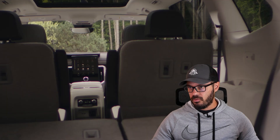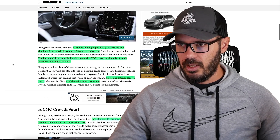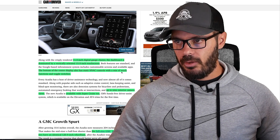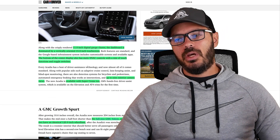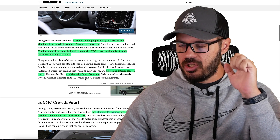The dashboard is dominated by a vertically oriented 15-inch infotainment screen, but it looks like they still have physical buttons integrated with some digital elements, which is a very interesting interior integration. The bottom of the center display also has static HVAC controls with a mix of touch functions and toggle switches. There are up to nine exterior cameras, so this is packed with new technology.